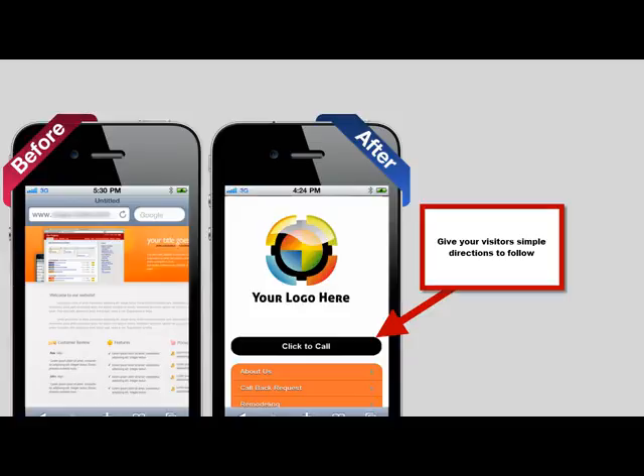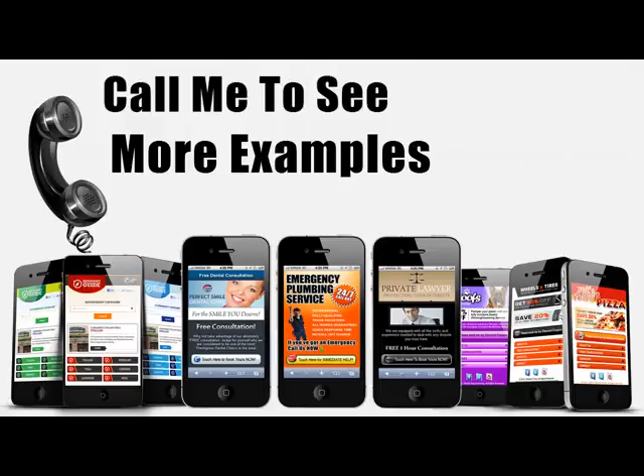As you can see, right here on the top, you have your phone number with a specific call to action — click to call. That means people can click one button to be connected right to you. I put together some of the sites we've done for some of our clients. Give me a call and I can send those over to you so you can take a look.